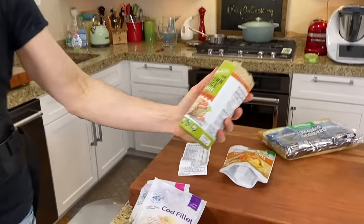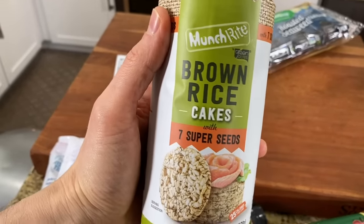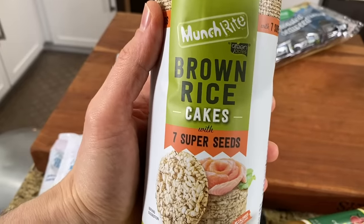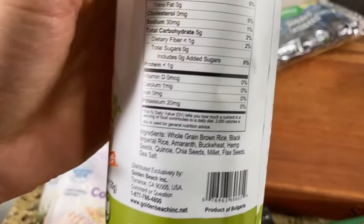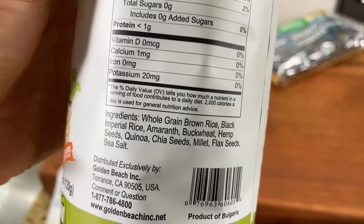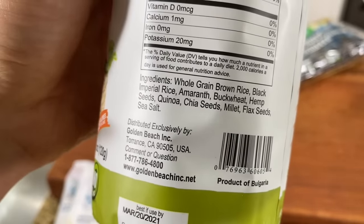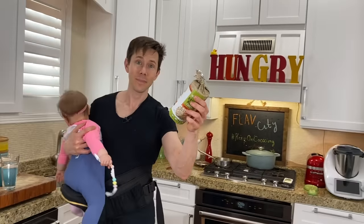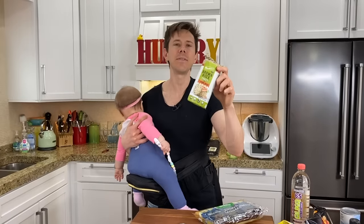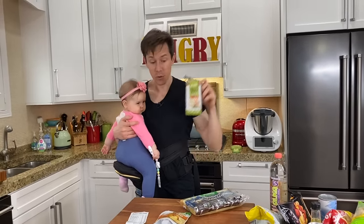Probably the best nutrient-dense snack at Dollar Tree is these brown rice cakes with seven super seeds. Why is that important? Because instead of white rice, it's brown, which has the fiber hull and the bran still attached. Look at the ingredients — after brown rice: black imperial rice (also known as forbidden rice), amaranth, buckwheat, hemp seeds, chia seeds, flax seeds. Are you kidding me? For a dollar? It'd be nice if it were organic, but not that important. Most nutrient-dense item at Dollar Tree for sure.